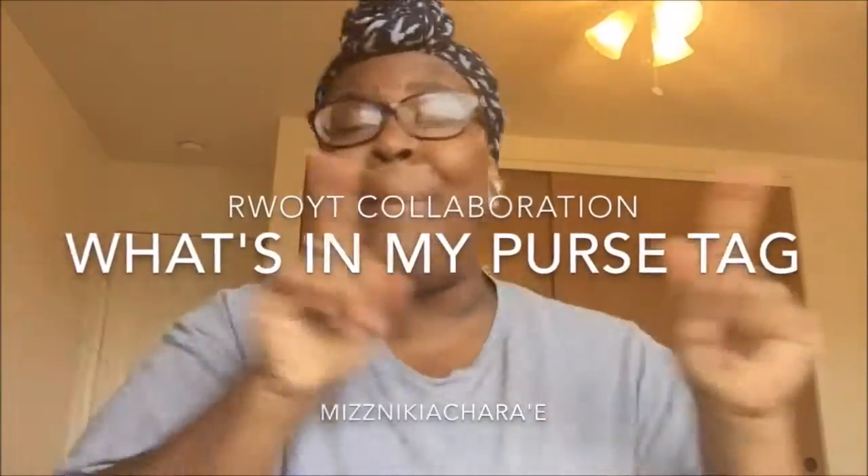Hey you guys, it's your girl Miss Nikisha Rice. Today I'm with another video with my Real Women of YouTube sisters and we're doing the What's in My Purse tag. All of us are coming together to do this collaboration and we're all gonna show you what we have in our purse. Make sure you go to their channels and subscribe to all my sisters' channels. I put the info right here across the top of the screen — click that and you'll see a list of all the Real Women of YouTube sisters doing this collab with me. Make sure you subscribe, like, and comment on my video.